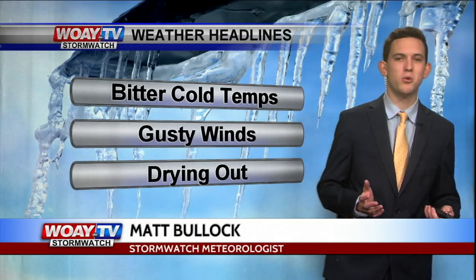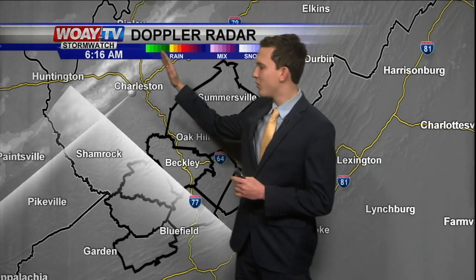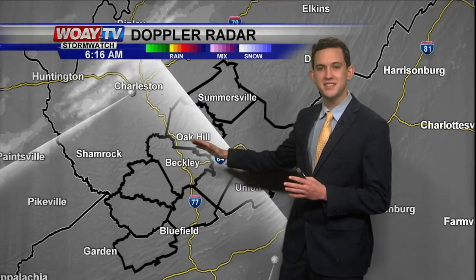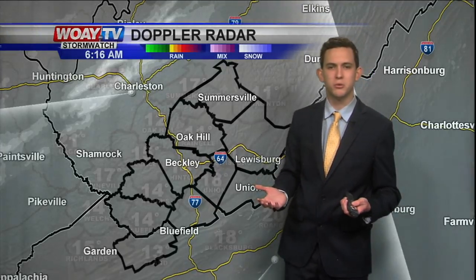Morning, southern West Virginia. Hopefully everyone's staying warm right now. This is a Doppler radar. We are tracking some snow showers toward the northwest. It will eventually move down to the southeast — it is some upsloping snow showers. So we'll see this in the morning, but then this afternoon will stay dry.